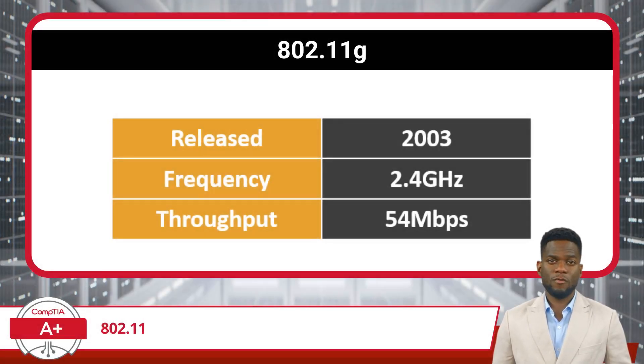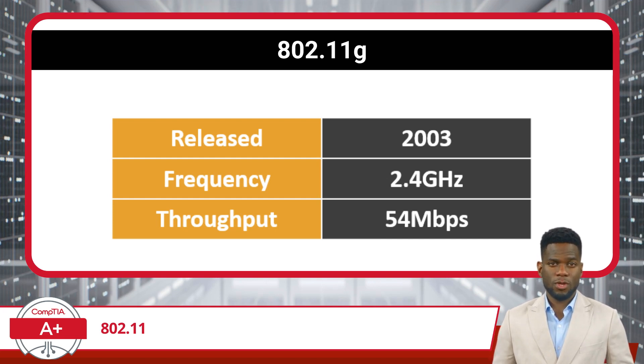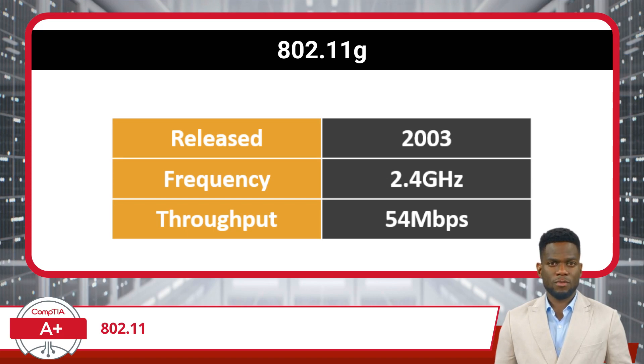Following 802.11b, the 802.11g standard was released in 2003. It also operates in the 2.4 GHz band but brought a notable increase in throughput, up to 54 Mbps, matching the speed of 802.11a while retaining the better range of the 2.4 GHz frequency band.